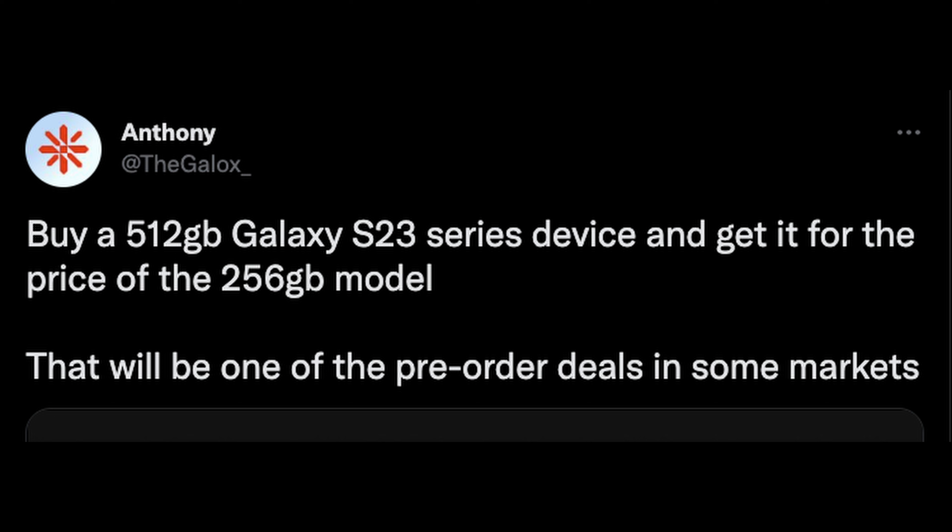This has been a pre-order deal at least since last year, maybe the year before as well. Obviously this won't ring true everywhere in the world, but in a lot of the major populated areas, you'll pay for the 256 gig model and end up getting the 512 gig model. They call it a free double storage upgrade. I would expect this to be available when the pre-order starts, and probably only during the pre-order and occasional times after that.